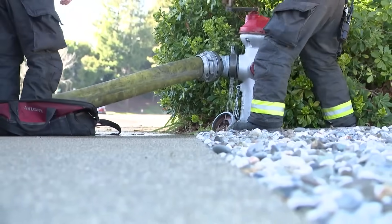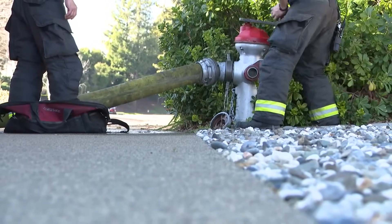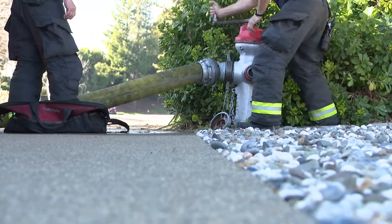Fire hydrants are color-coded depending on how much water they can produce. Red is 500 gallons per minute or less. Orange means 101 gallons up to 1,000 gallons per minute. Our hydrant system is very well maintained. We pretty much have endless water with our river systems and our water treatment plants that flow this water through the system.